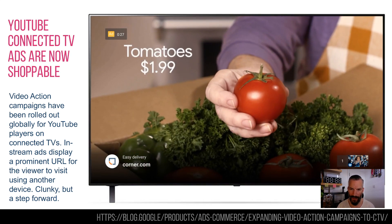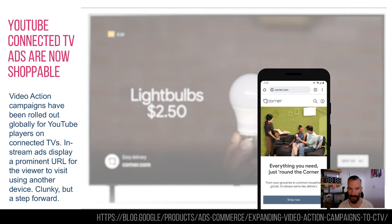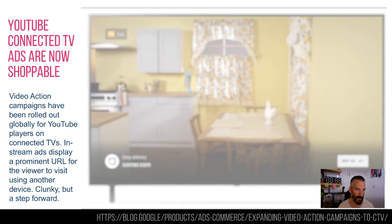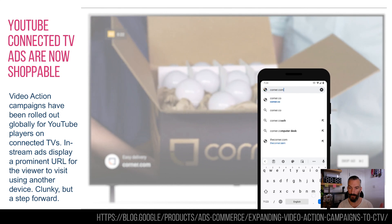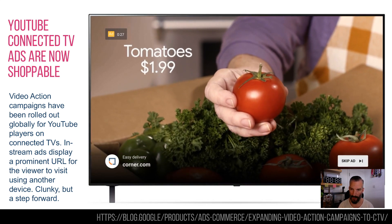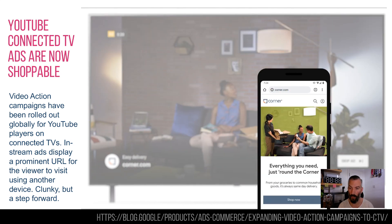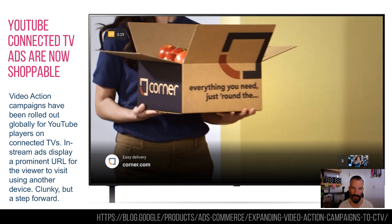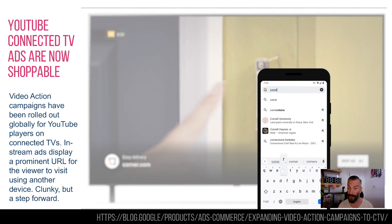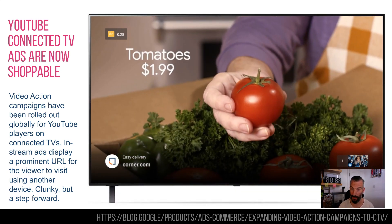YouTube — this is a bit of an update on video action campaigns, which are the interstitials you get before you watch a YouTube video — the 'you can skip it in 5, 4, 3, 2, 1' ads. Google have now made a specific connected TV offering around this. They know that connected TVs are watched by a lot of people — something like 120 million people in the US each month watch YouTube through a connected TV. They don't want you to click on the ads because that will interrupt the viewing.